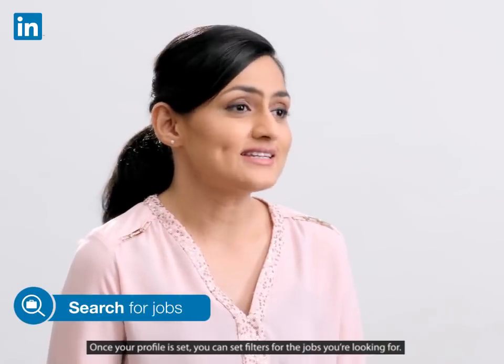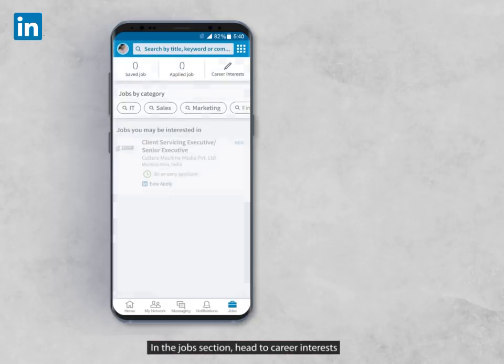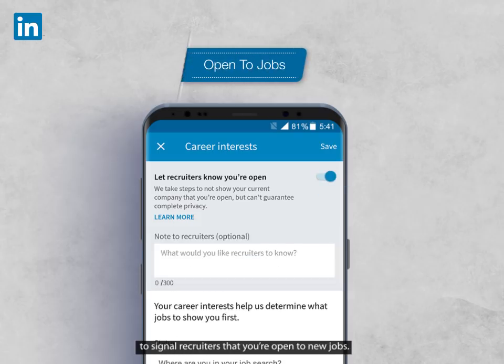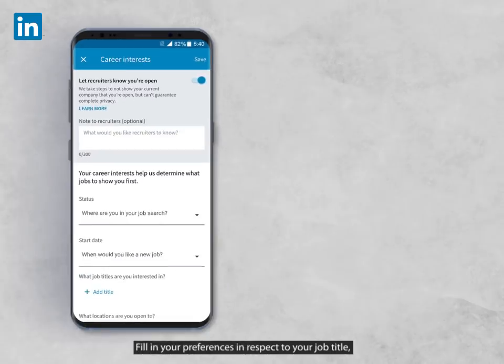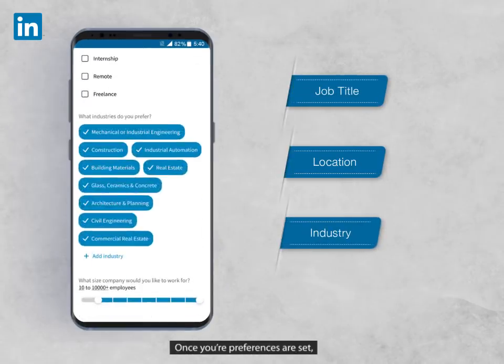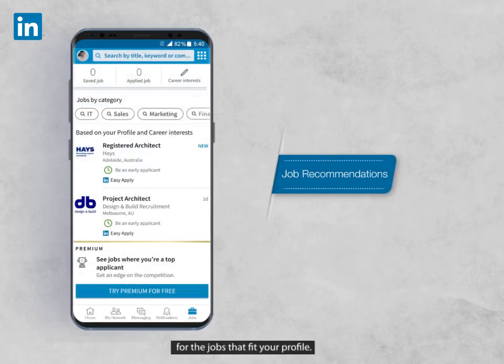Once your profile is set, you can set filters for the jobs you're looking for. In the job section, head to career interests and click on the open candidates option to signal recruiters that you're open to new jobs. Fill in your preferences in respect to your job title, your location and industry. Once your preferences are set, you will be offered recommendations for the jobs that fit your profile.